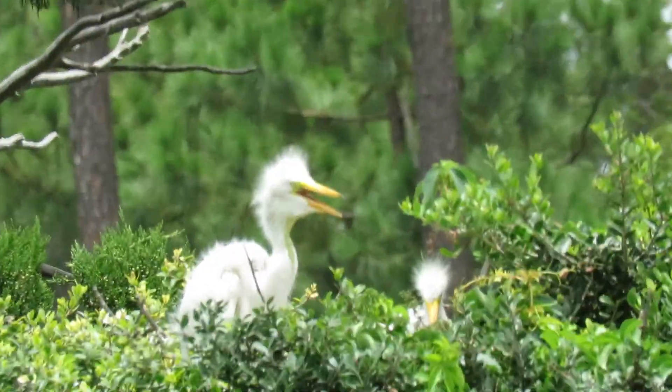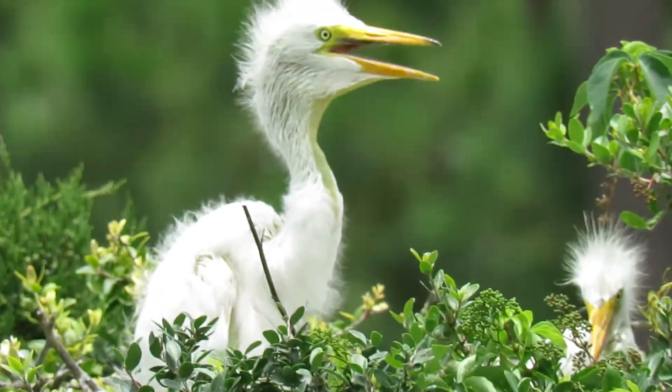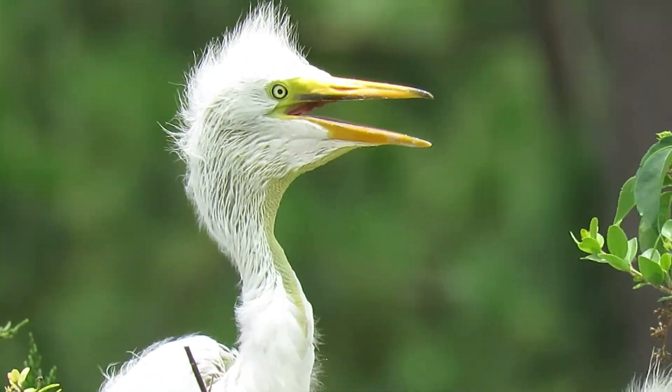Look at the tiny baby. So these are the smallest birds. These are the last birds to be born here.